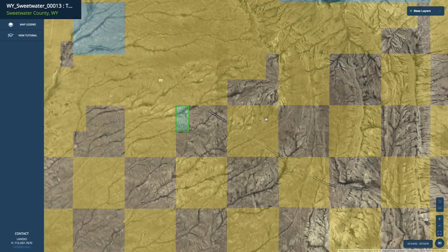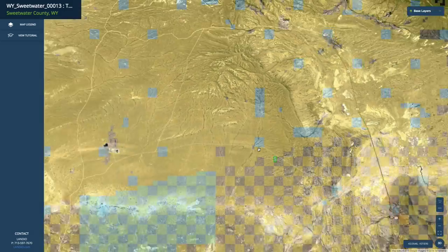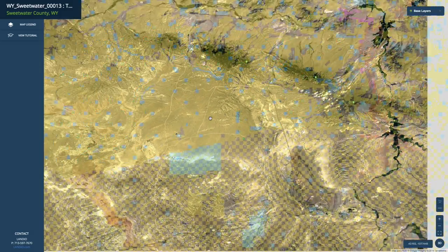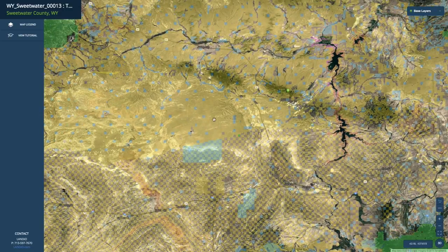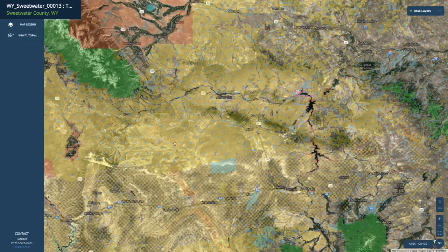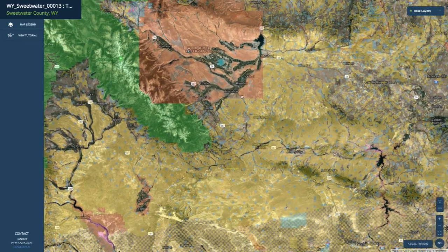To give you some perspective, this yellow square right here is one section — 640 acres, which is one square mile. If we zoom out, think of how many sections there are within all of this public land. There are thousands of sections within this public land. So 640 acres times several thousand — 640 times a thousand is 640,000. Think of how many thousands of sections are contained within all of this public land here.